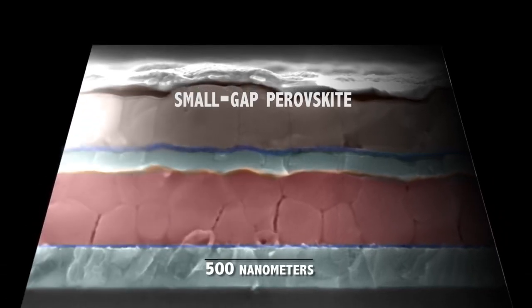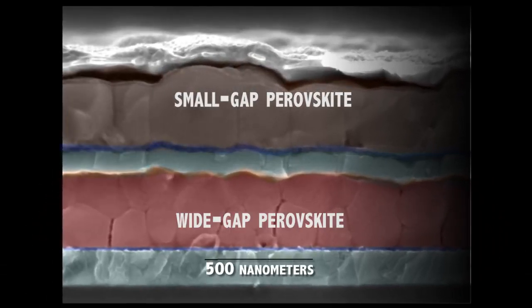We report the discovery of a new perovskite semiconductor with a small band gap. We were able to use it along with another perovskite that has a high band gap to make a tandem solar cell.